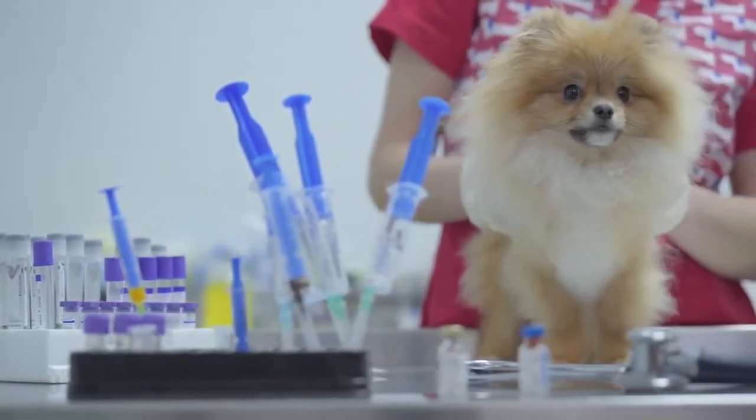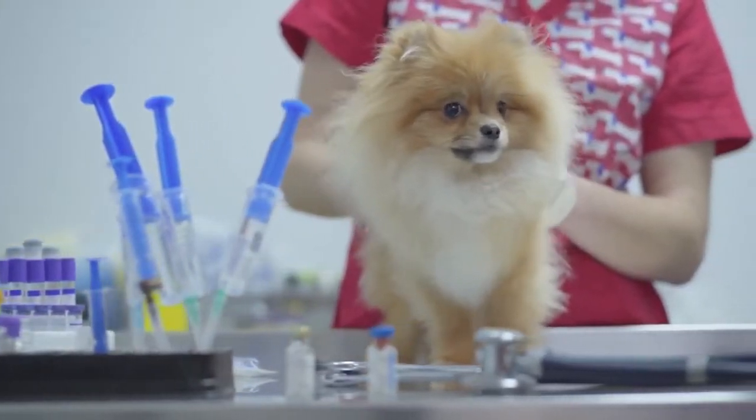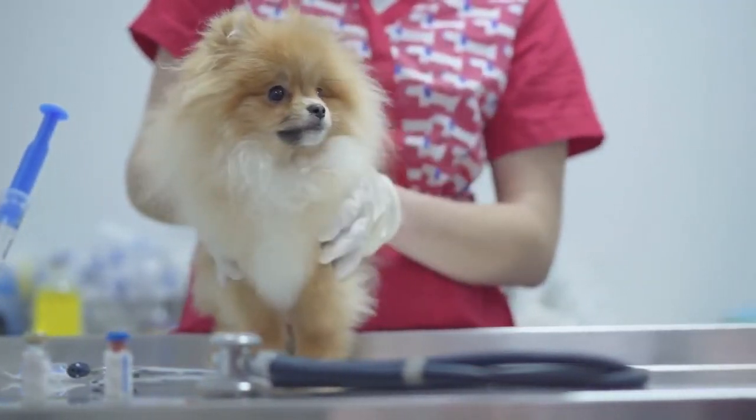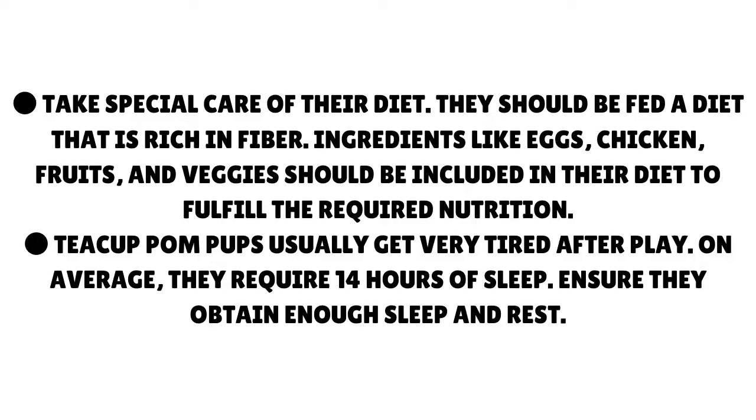How to take care of a teacup Pomeranian: A teacup Pomeranian should be taken care of by making sure it gets a proper diet, at least 14 hours of sleep, safe walks on the footpaths, proper dog training, and a regular checkup from a vet. They should be fed a diet that is rich in fiber. Ingredients like eggs, chicken, fruits, and veggies should be included in their diet to fulfill the required nutrition. Teacup Pom pups usually get very tired after play — on average, they require 14 hours of sleep. Ensure they obtain enough sleep and rest.